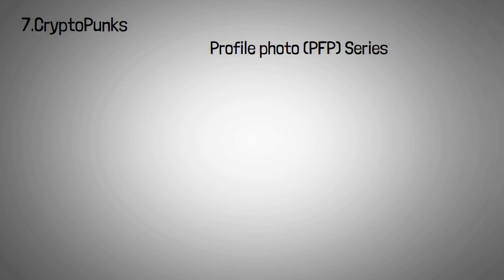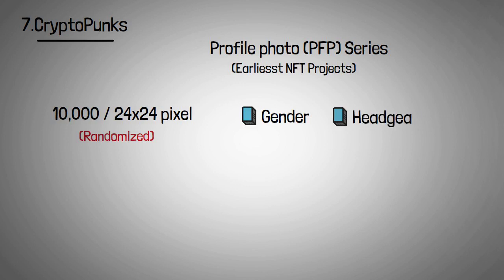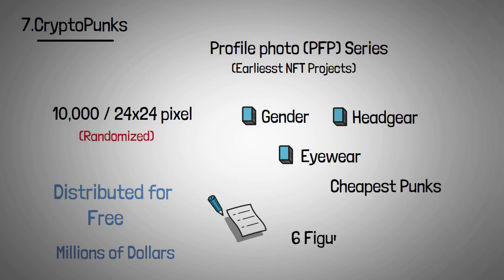CryptoPunks is a profile photo series that began in 2017 and is one of the earliest NFT projects. It is a collection of 10,000 24x24 pixel art images showing punks with randomized qualities such as gender, headgear, and eyewear, created by development studio Larva Labs. CryptoPunks were originally distributed for free, but now sell for millions of dollars. The cheapest punks are available for six figures, while the rarest punks — such as aliens, apes, and zombies — sell for millions.